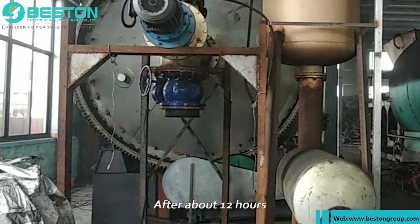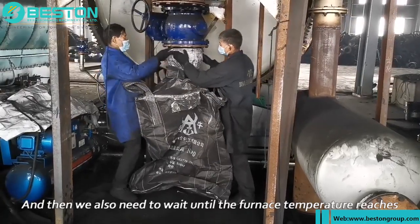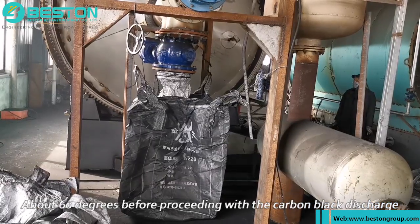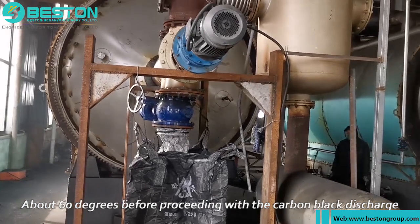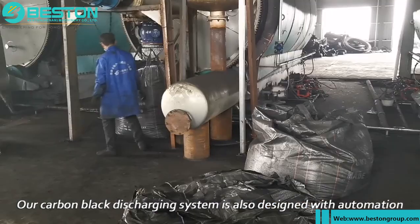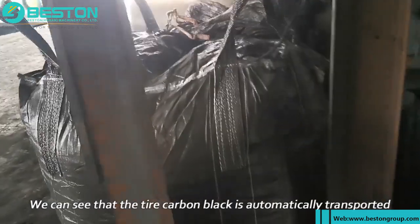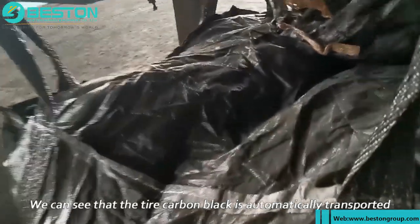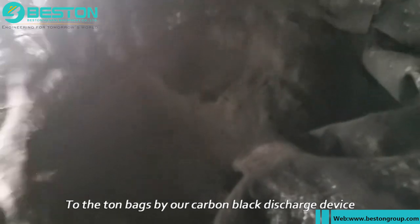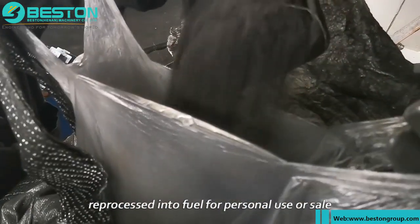After about 12 hours, the oil output is basically completed. We then need to wait until the furnace temperature reaches about 60°C before proceeding with the carbon black discharge, which takes about seven hours. Our carbon black discharging system is also designed with automation. From the video we can see that the tire carbon black is automatically transported into ton bags by our carbon black discharge device. These carbon blacks can also be reprocessed into fuel for personal use or sale.